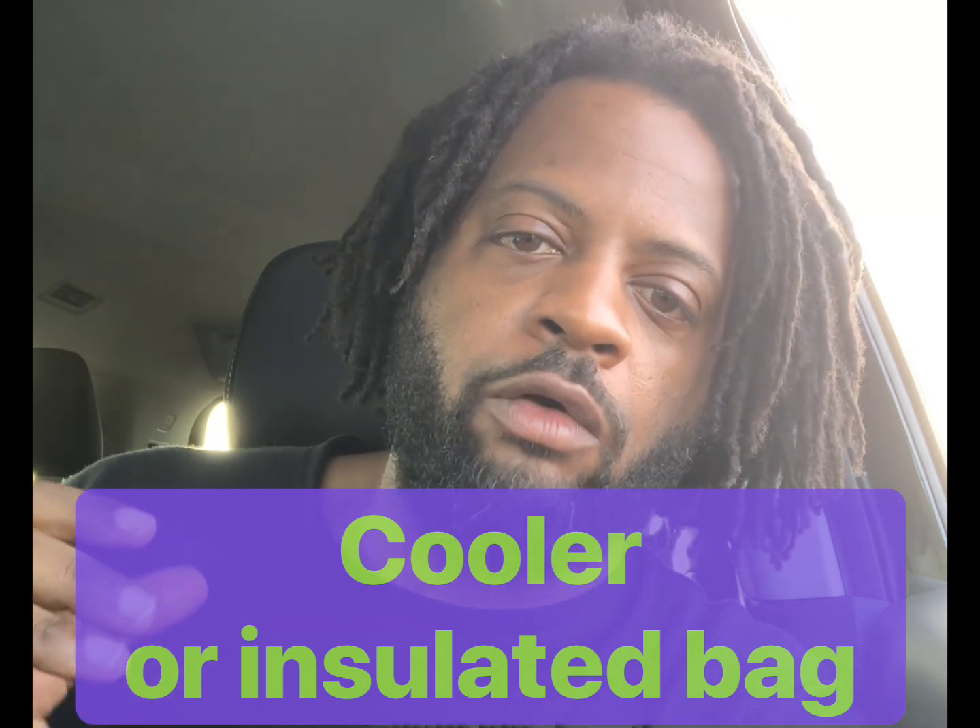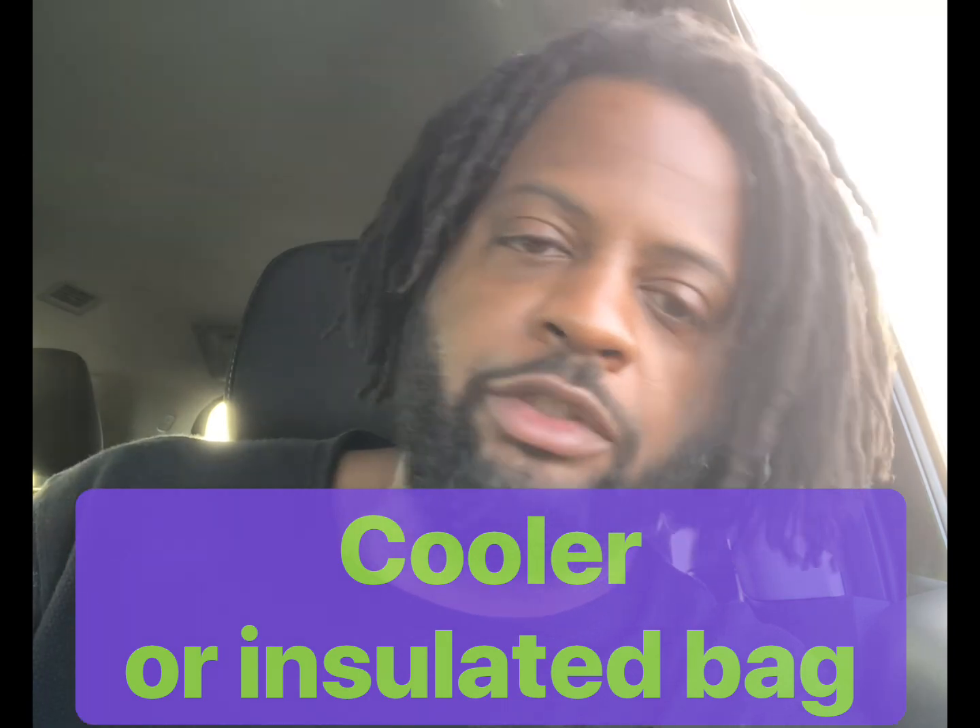It doesn't have to be for separate temperature zones or be the most sturdy or insulated item, but it does have to be able to keep things cold, hold dry ice, or keep things frozen for at least four hours. I got a cooler from the dollar store — it had wheels on it, good insulation — slapped a biohazard sticker on it so I won't use it for anything else, and that was it.